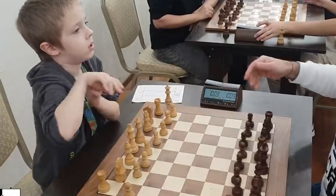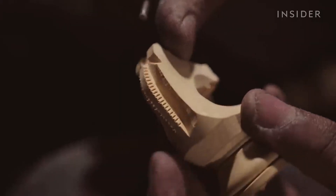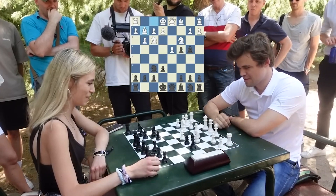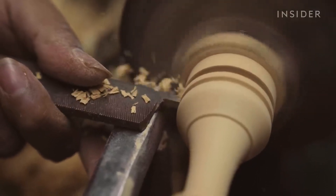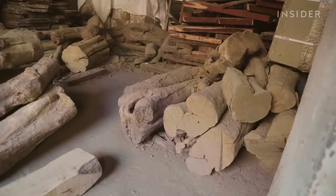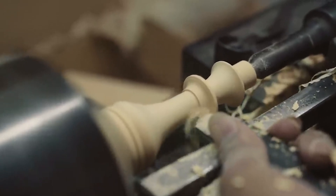Championship chess sets are truly special — not like the ones you might find in a store. Instead, they're carefully handmade to meet very high standards for important chess games. These sets are made from special woods like ebony, shisham, and maple. These woods are strong and beautiful, and they make the chess pieces look and feel luxurious.